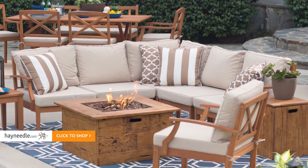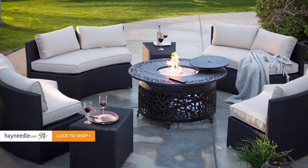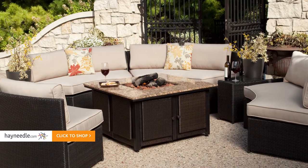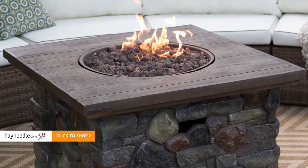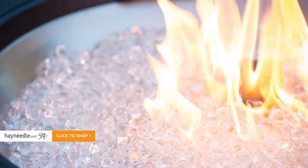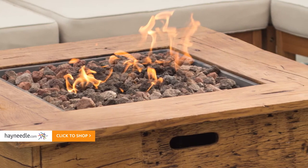Warm season gatherings move easily outdoors and easily from afternoon to evening with a fire pit conversation set. Spring's cool nights are the perfect pairing with our selection of clean-burning, propane-fueled fire pit tables. These make dynamic alternatives to traditional coffee and end tables, featuring cozy flames at the center and wide surface areas that let you set up small plates and drinks.